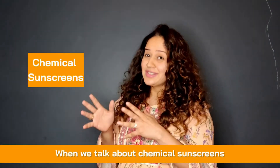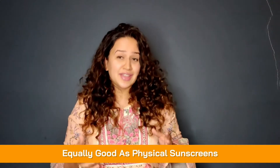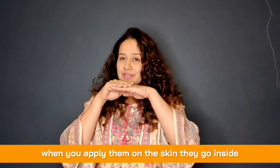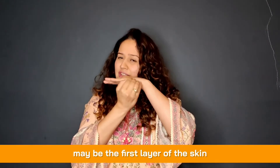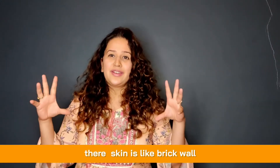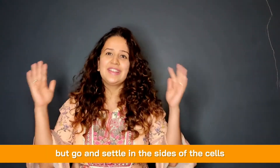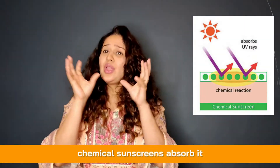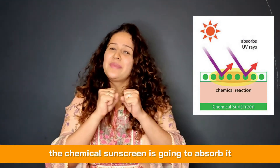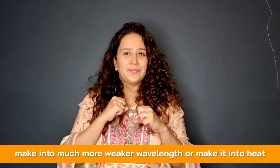Chemical sunscreens are equally good. When applied, they penetrate just the first two to three cell layers of the skin — like settling into the sides between the bricks of a brick wall, without going deeper. When sunlight hits the skin, chemical sunscreen absorbs it and converts it to a much weaker wavelength or heat, preventing it from penetrating further.